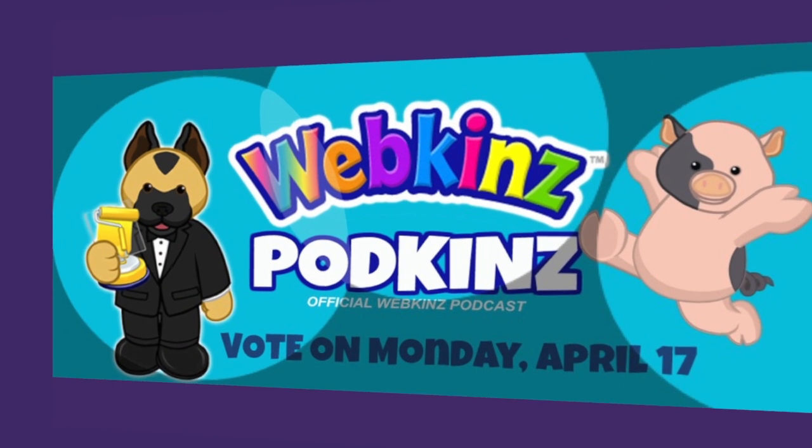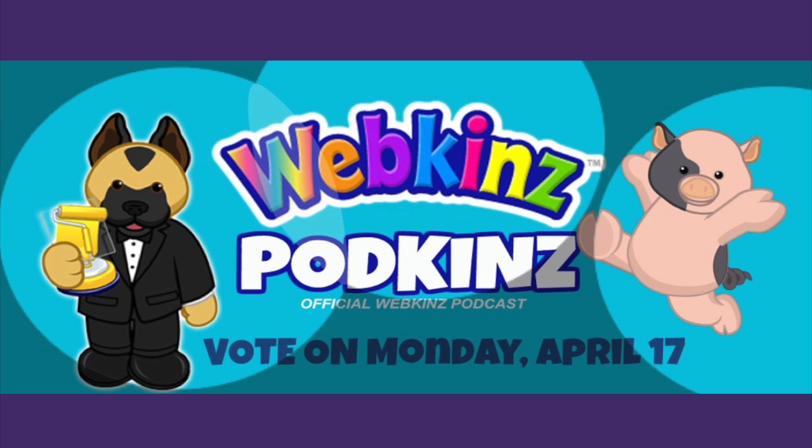Great job everyone — congratulations to the 10 finalists and of course our six honorable mentions. Really great room designs! Keep sending me your room designs at letsbuildat@ganz.com, and you can email Podkins at podkins@ganz.com. Thank you guys for helping me show off those 10 room designs today — thanks Sally, Mandy, and Steven. Good lunch time, everyone!